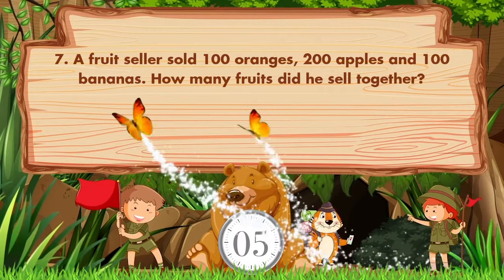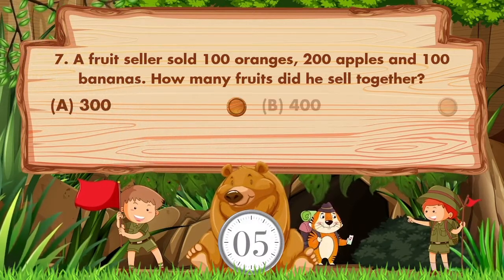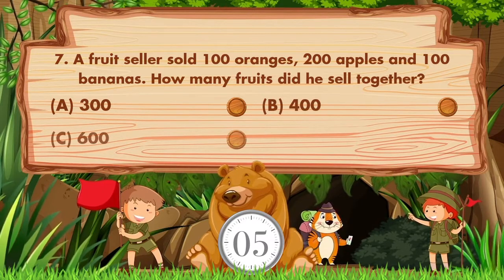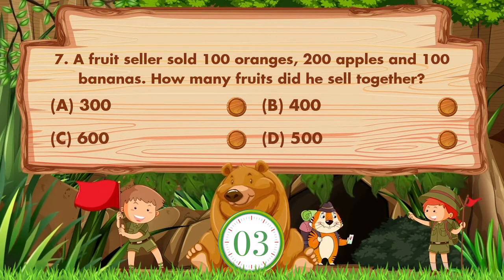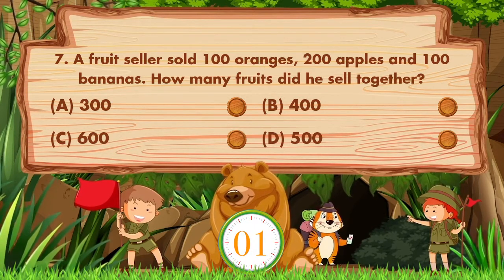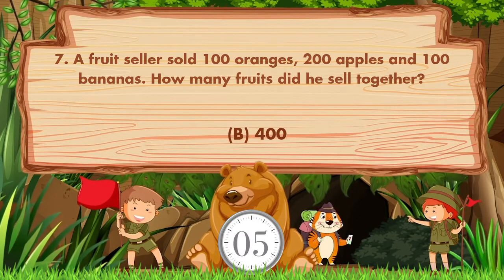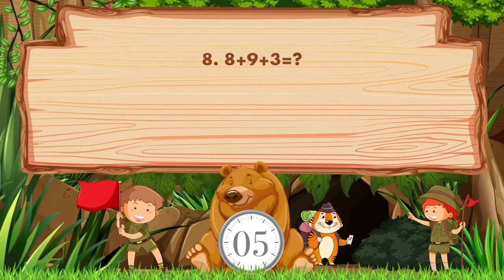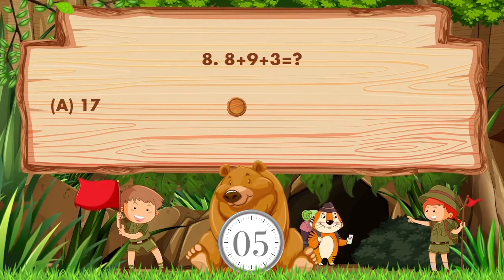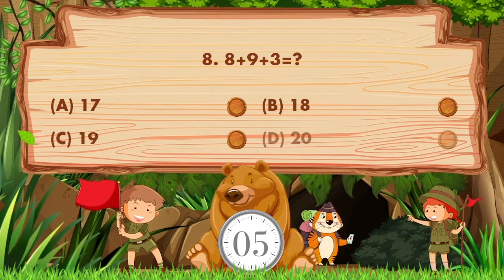A fruit seller sold 100 oranges, 200 apples, and 100 bananas. How many fruits did he sell altogether? Options: A: 300, B: 400, C: 600, D: 500. The answer is option B, 400. 8 plus 9 plus 3 equals — options: A: 17, B: 18, C: 19, D: 20.